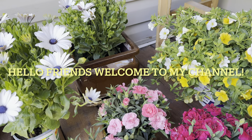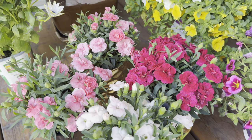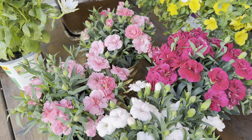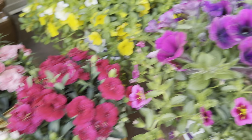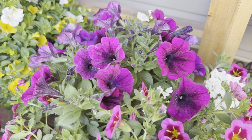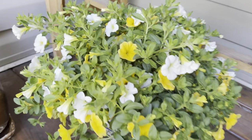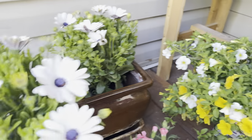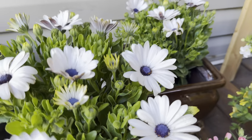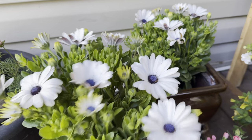Hello everyone, welcome to my channel! These flowers I got from Home Depot Garden yesterday. I got this one for six dollars a pot — look at that, it's beautiful pink. And this one I got for $14.98 a pot. Like that, it's beautiful. For $5.48 each — isn't that pretty? It's beautiful.